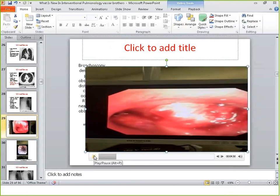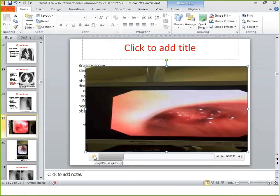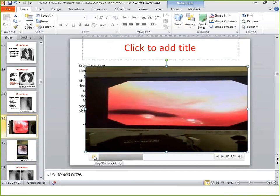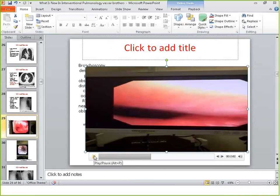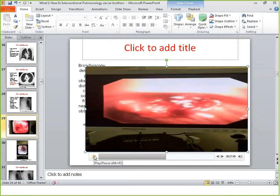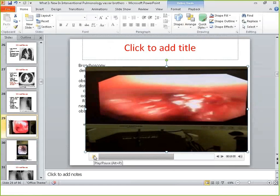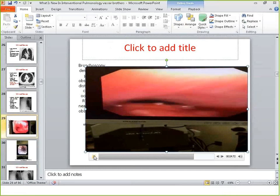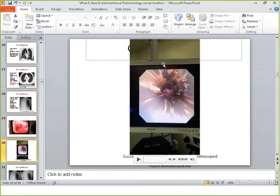The image shows complete obstruction of the right and maybe 90% obstruction of the left — that's what he was breathing with. This is a very difficult problem because you now have to restore the patency of the airway and try to get the patient extubated.